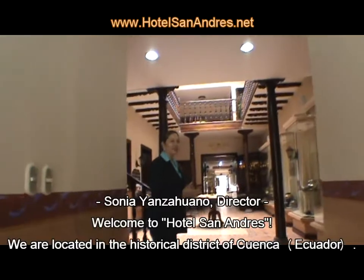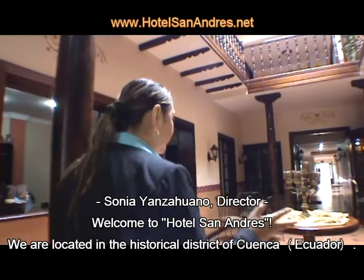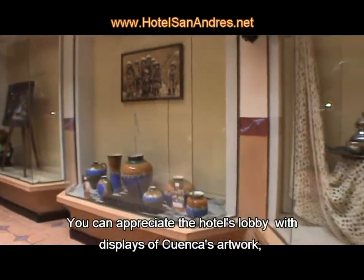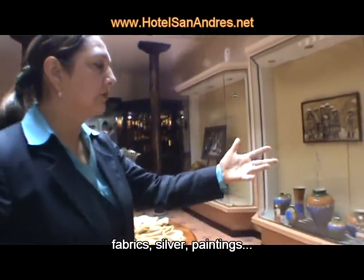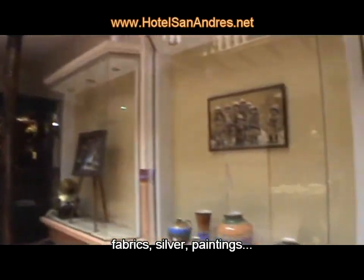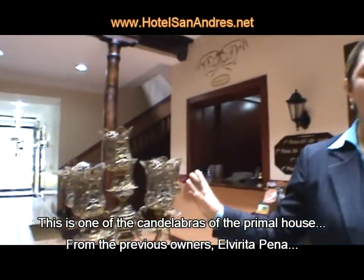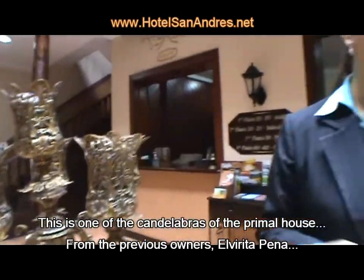Welcome to Hotel San Andreas. We are located in the historical center of Cuenca. We can appreciate the lobby of the hotel. Here we have everything that the city of Cuenca offers: artesanías, jewelry, silver, drawers. This is one of the candles of the first house, of the owners, Elvirita Peña.